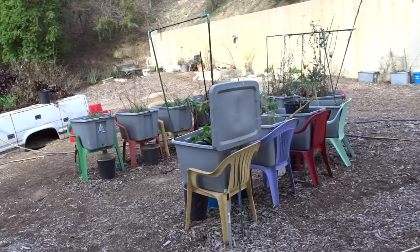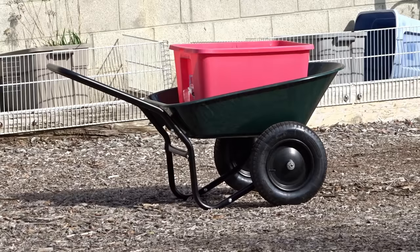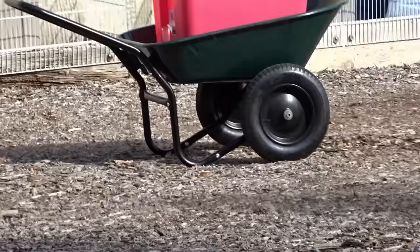Hi everybody, it's Robbie from Southern California. Today I'm working my garden and I wanted to talk about the best investment I've probably ever made, and that is the wheelbarrow.